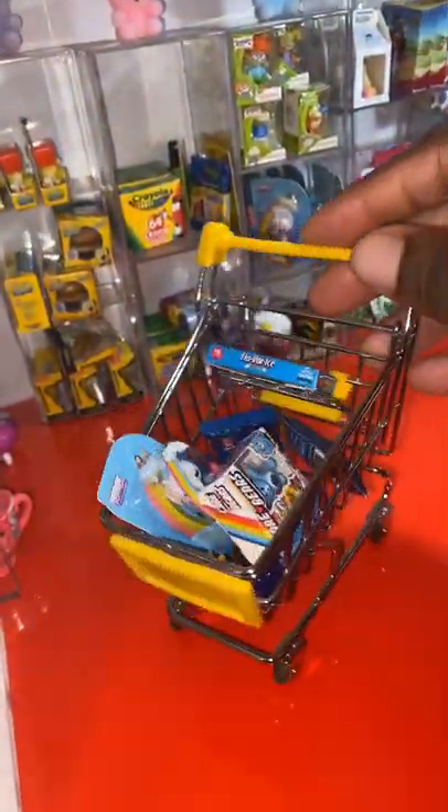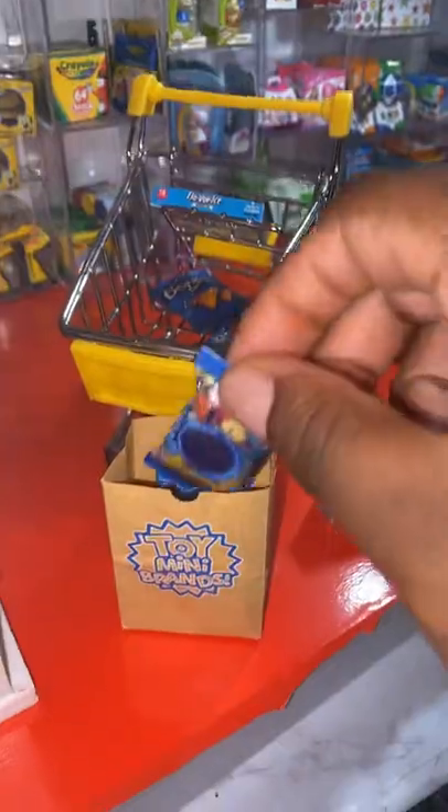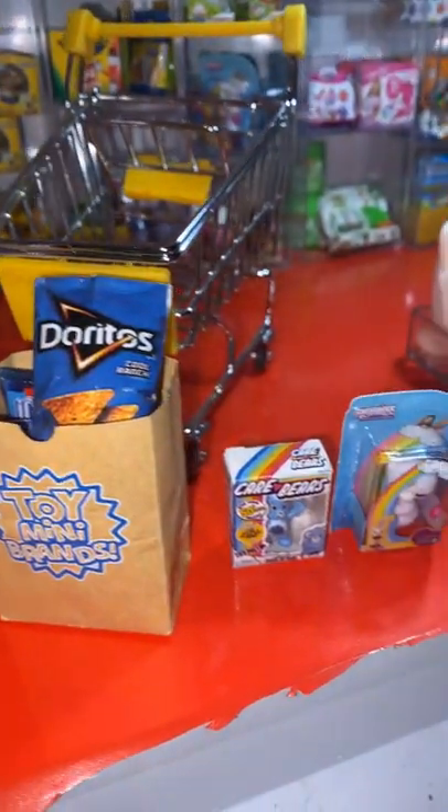Let's head to checkout and bag your order. Your order is ready for pickup.